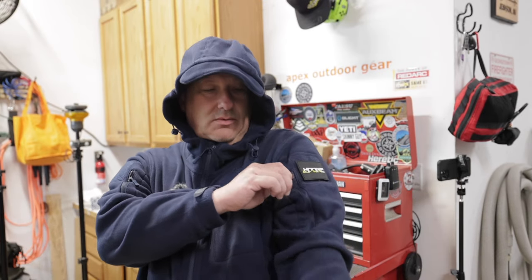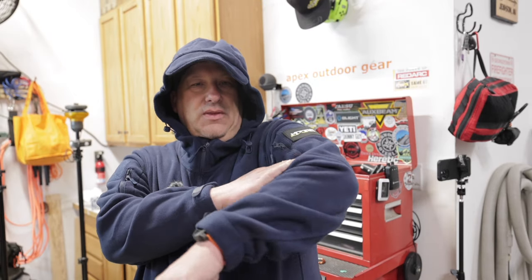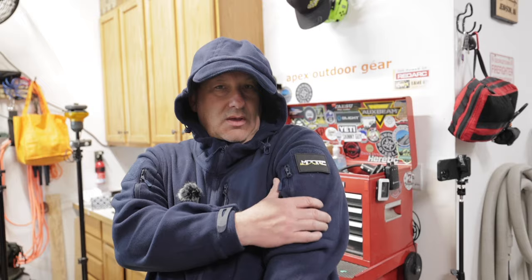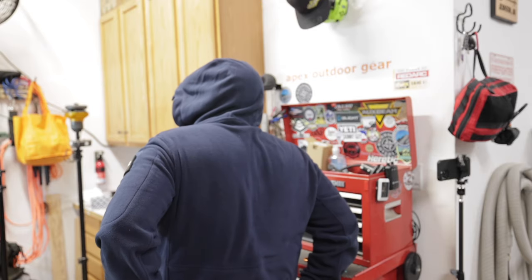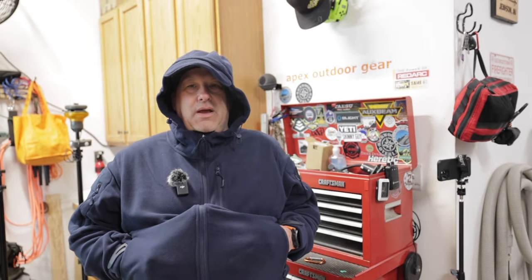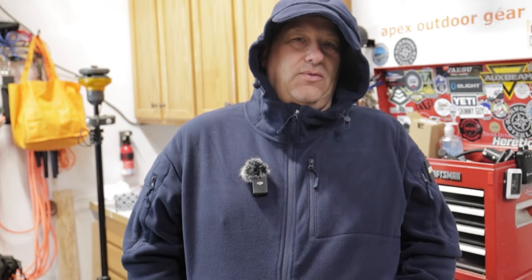Pockets everywhere. Got a nice little pocket here in the arm, big enough to probably put a pen or something small. In the back — probably not going to see this off camera — but there are pockets in the back. I also have the front pockets here. These pockets are amazing. You've got to have something to keep your hands warm. It's nicely lined inside — it isn't really polar fleece material inside, it's kind of a polyester — so very warm, very nice.